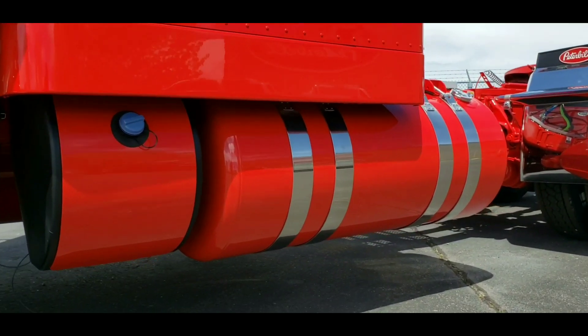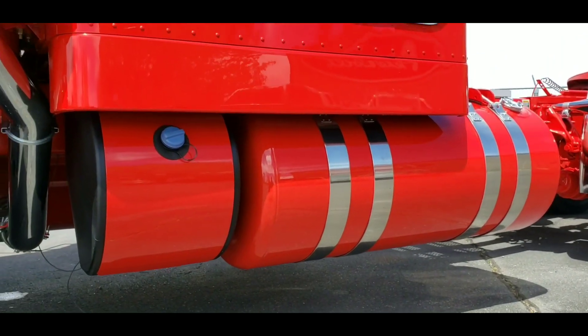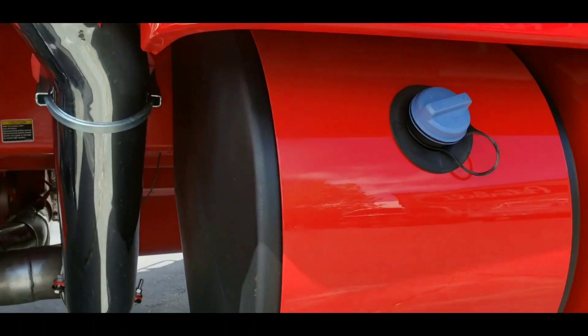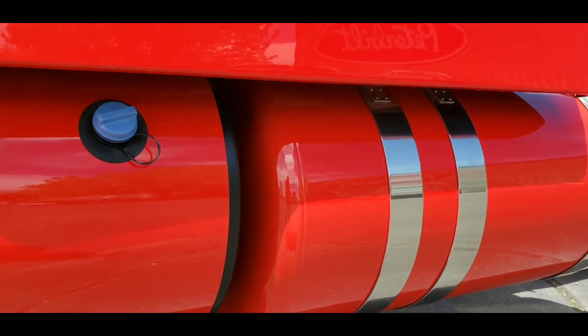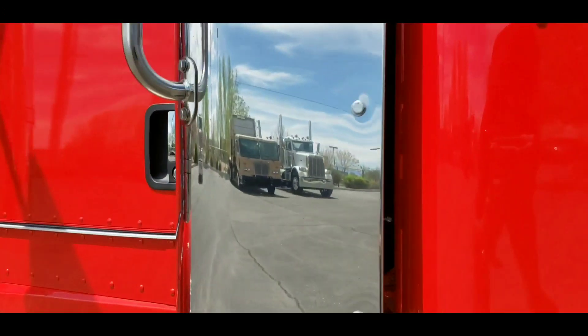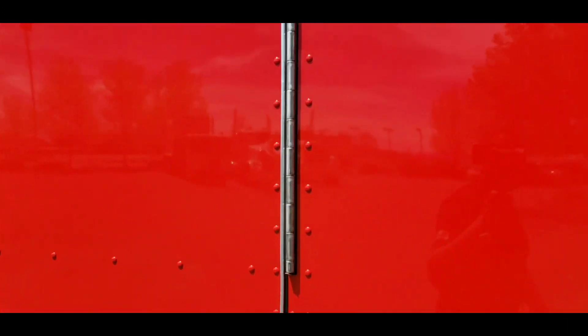As you can see, we painted the DEF cover — something we haven't done before — but we figured this is an all-red truck, we're going to keep some things chrome but might as well give it a shot. And I'm extremely impressed with the work that our painter and body shop did.